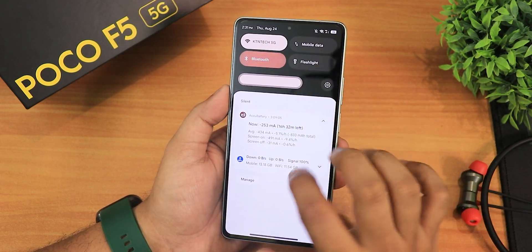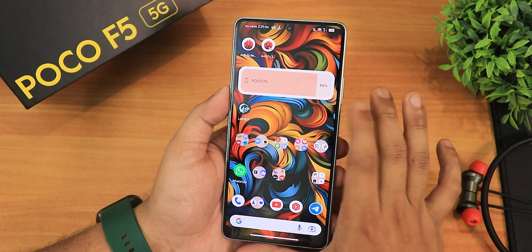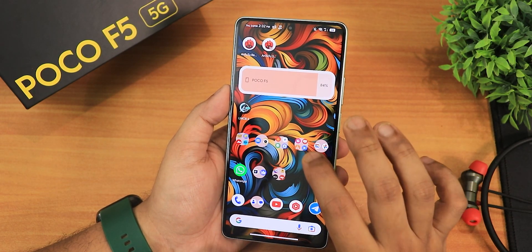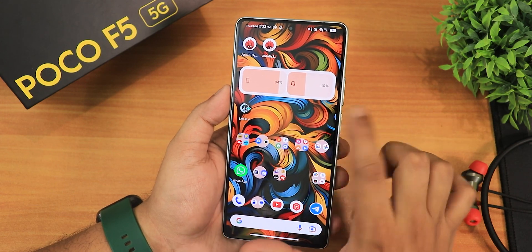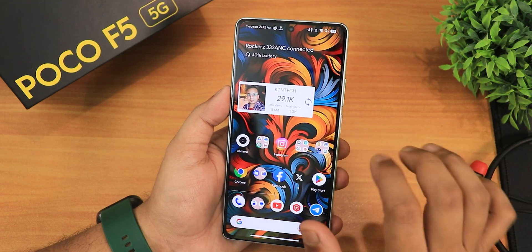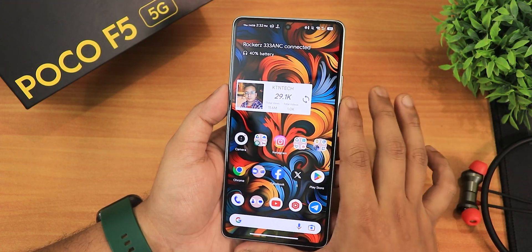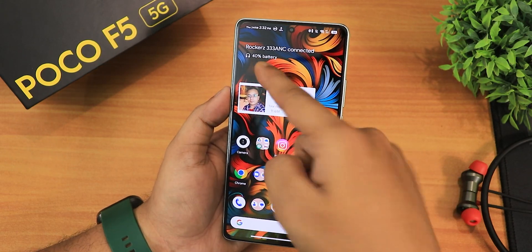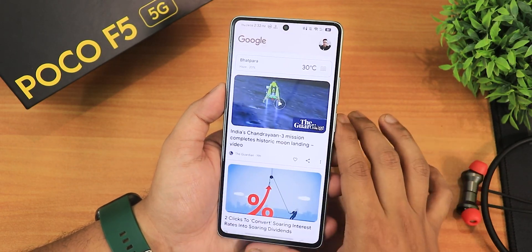Sometimes the battery widget doesn't show the connected Bluetooth device, but most of the time it does. Let me toggle Bluetooth again — as you can see the Bluetooth battery now shows up. The Bluetooth battery widget, clock widget, and subscriber count widget are all working perfectly fine. It also shows Bluetooth battery on the home screen if you want that.